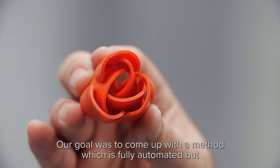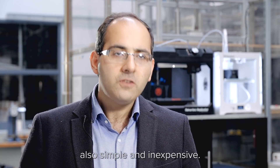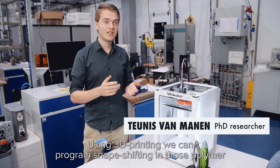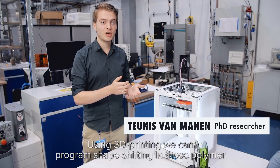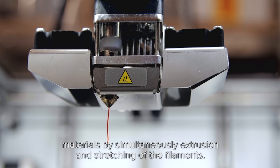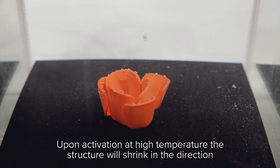Our goal was to come up with a method which is fully automated but also simple and inexpensive. Using 3D printing, we can program shape-shifting in those polymer materials by simultaneously extruding and stretching the filament. Upon activation at high temperature, the structure will shrink in the direction of printing.